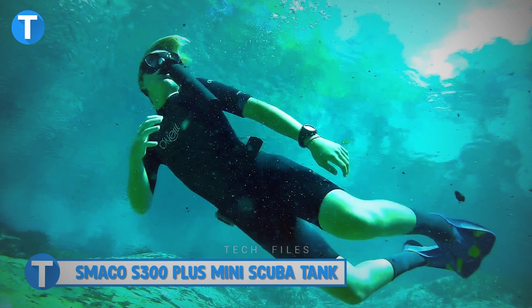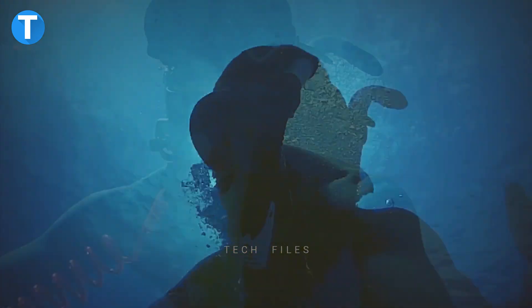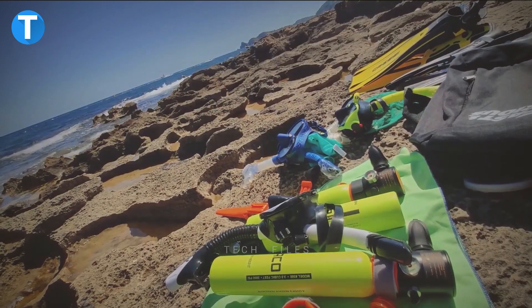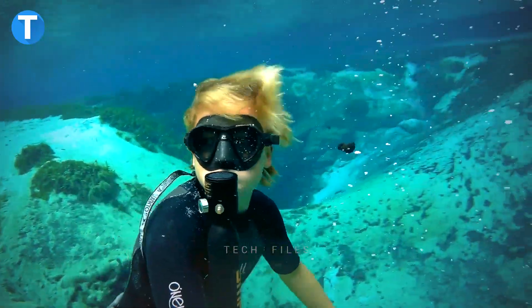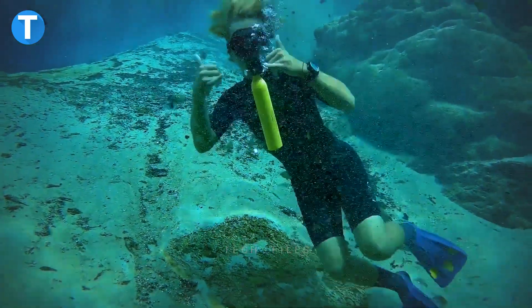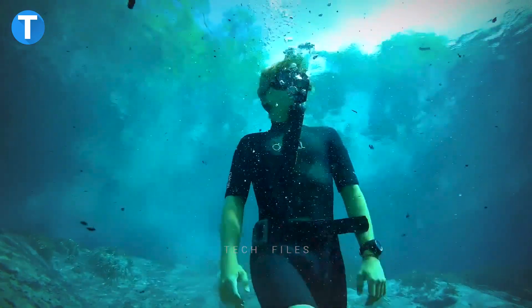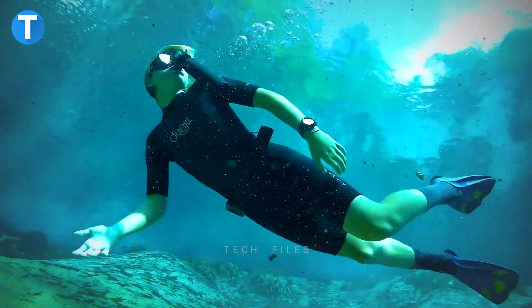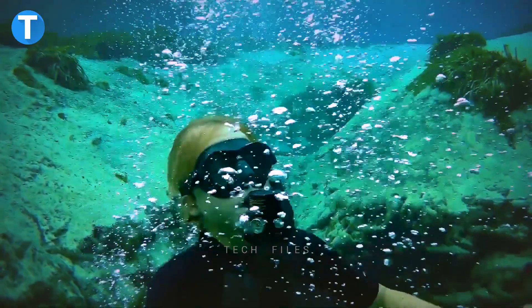Smeko S300 Plus Mini Scuba Tank. To be able to breathe underwater, you need a gadget that is reliable regardless of the depth you're at. The Smeko S300 Plus is a mini diving tank with a high-pressure gas decompression system and a mechanism that keeps the pressure of the air coming out at the same level. It can hold half a liter of air, which is enough to let you breathe underwater for five to ten minutes. Since the scuba tank has a three-layer filtration system, users have a better chance of breathing in clean gas, as the filtration system blocks dust and other contaminants from getting in. The Smeko S300 Plus costs $149.